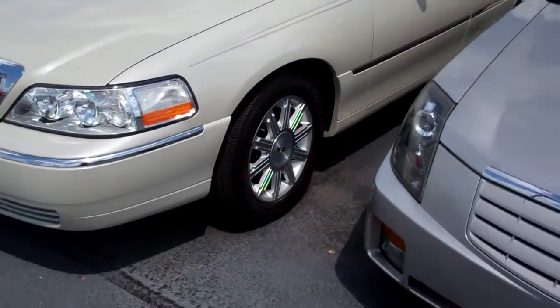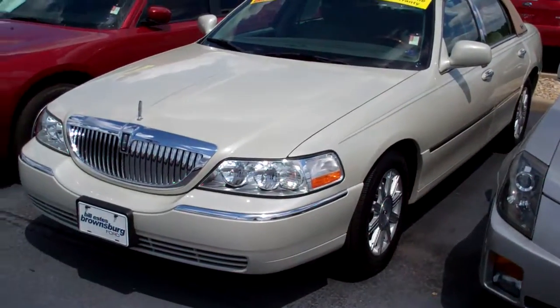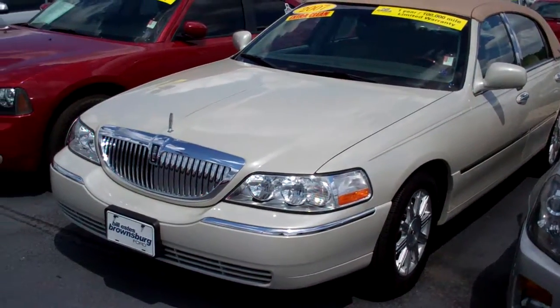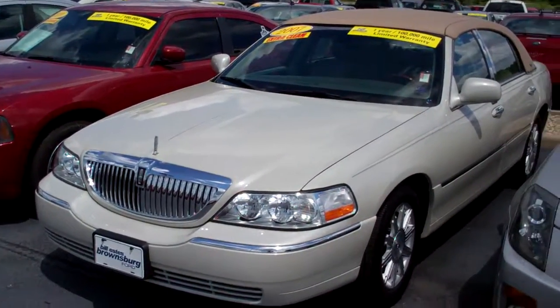And that is definitely more of a pearl, which makes me think that the other one was the white. Please let me know if you've got any questions. Again, it's Jason Abbott, Bill Estes Ford, 317-852-2231. Thank you.